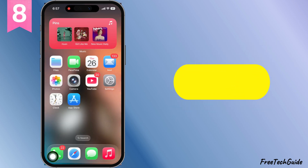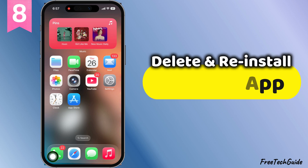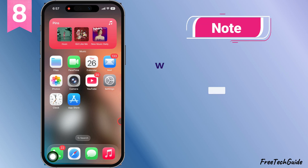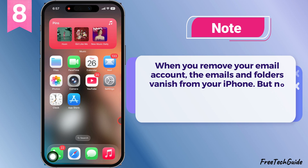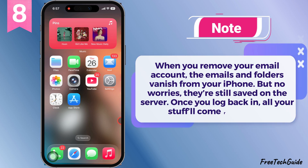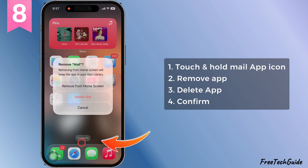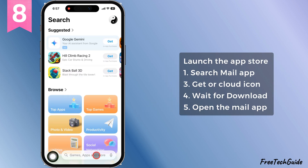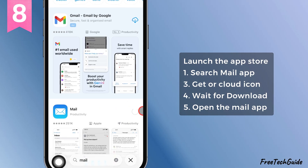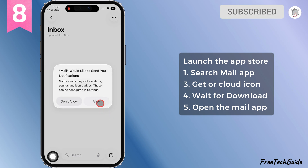Last fix — if your mail app keeps crashing as soon as you tap it, delete and reinstall the mail app. Heads up though, when you remove your email account, the emails and folders vanish from your iPhone. But no worries, they're still saved on the server. Once you log back in, all your stuff will come right back. Touch and hold the mail app icon, hit remove app, then confirm. Once it's gone, head to the app store, search mail, and tap the download icon to reinstall. Wait for that to finish, open up the app, and see if everything's working again.